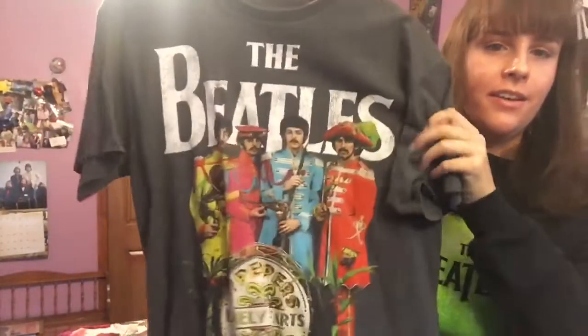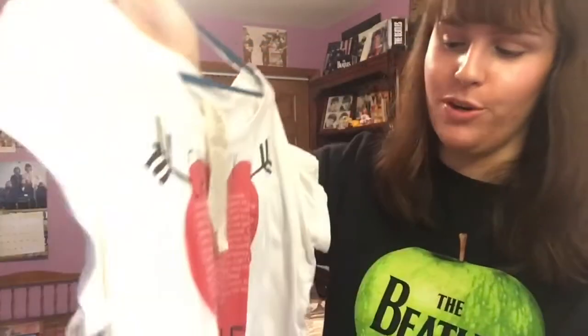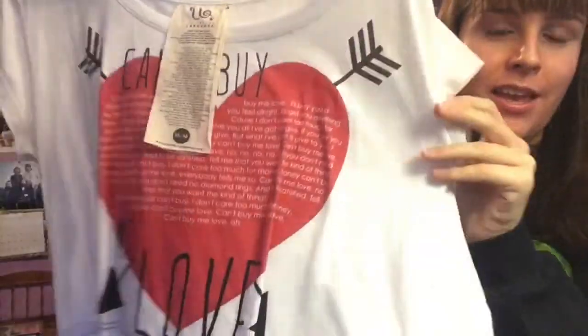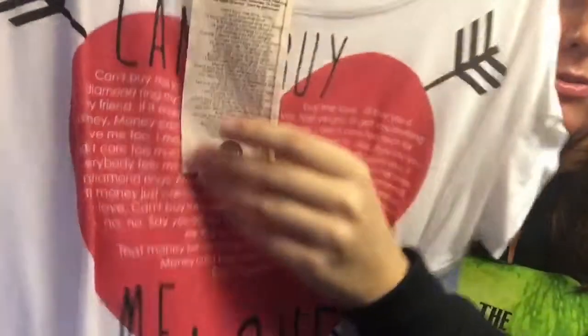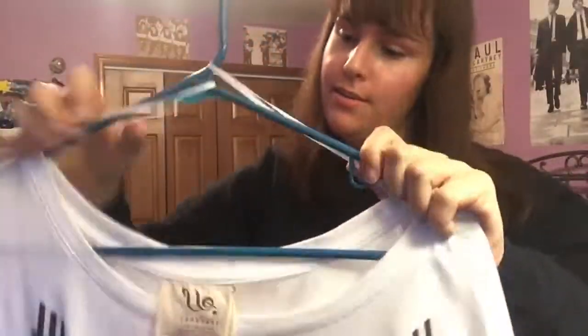This next one is more of a unique selection. Sorry it's pretty wrinkled because it hasn't been worn in quite some time. It's a crop top, and on the shirt it has all of the lyrics for 'Can't Buy Me Love' — on the shirt and also on the tag as well. I think I got this at Macy's if I'm not mistaken.